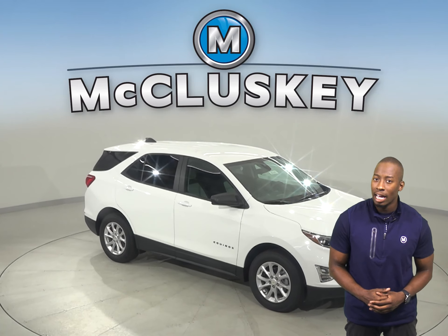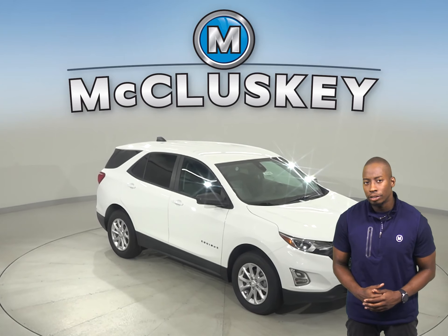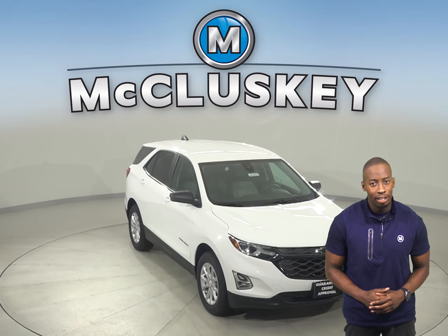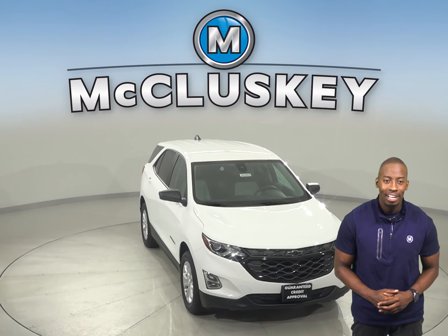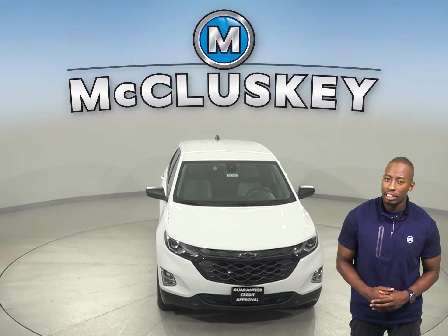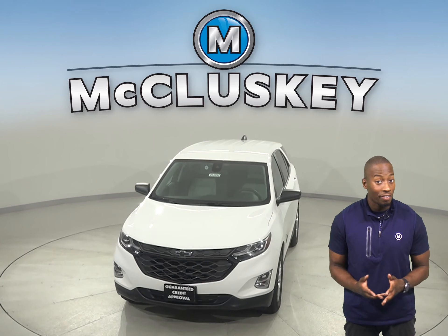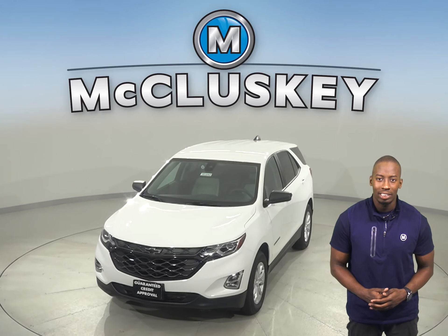With the Chevrolet Equinox's exterior keypad, you can let yourself into your own vehicle in the event you accidentally lock your keys in the SUV. Come on down and find out why the 2020 Chevrolet Equinox is the right choice for you. You can even take it out on one of our free 48-hour test drives.